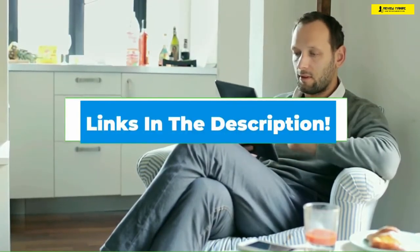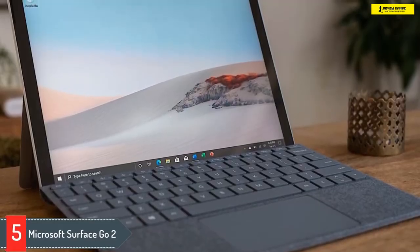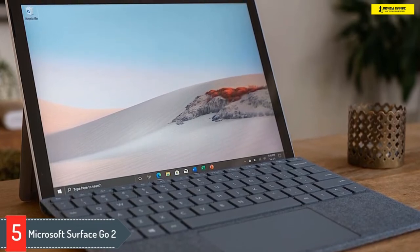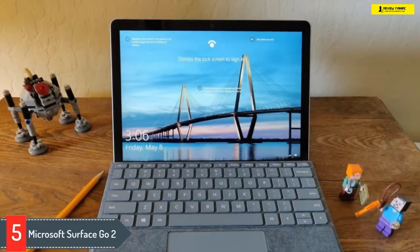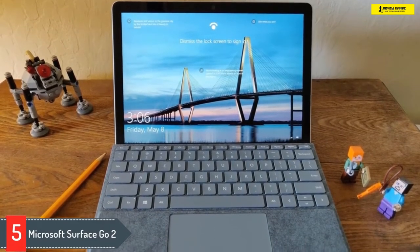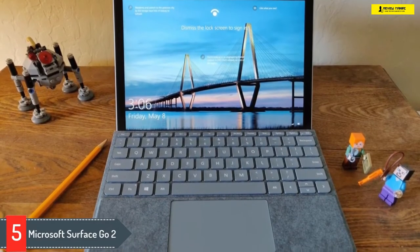Let's get started. Number five: Microsoft Surface Go 2. With its new Surface family device, Microsoft is providing cutthroat competition to all of its rivals in the market. The new Microsoft Surface is one of the best tablets under $400 to opt for if you're used to Windows more than iOS or Android. If we talk about the specs, this tablet is powered by an Intel Pentium Gold 4425Y processor that offers superior performance.